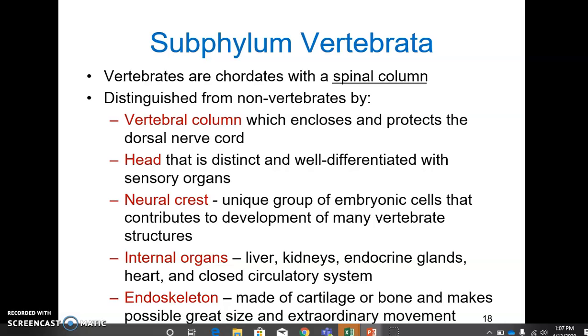This circulatory system and excretory system — the kidneys — are particularly unique to vertebrates and very different from other animals. Finally, we've got an endoskeleton — an internal skeleton made out of cartilage or bone. This makes it possible for these animals to get much bigger than other animals and also allows for their extraordinary capacity for complex movements.